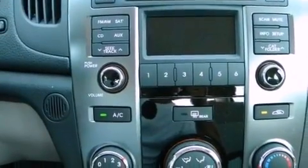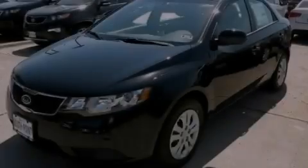Also included are an anti-lock braking system, side curtain airbags, side impact door beams, full power accessories, and air conditioning.